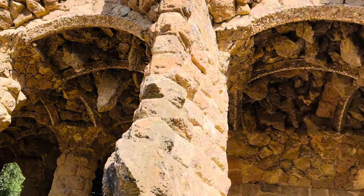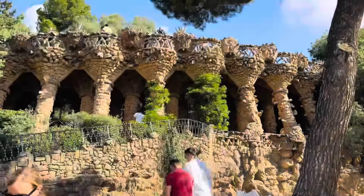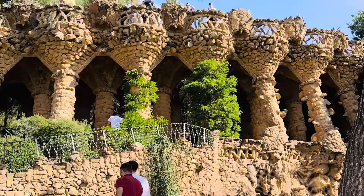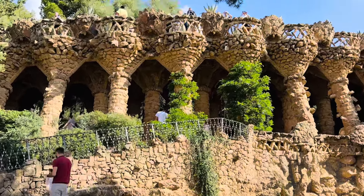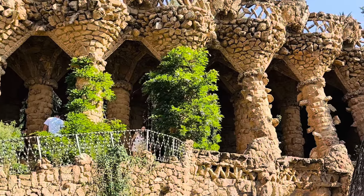Look at the bottom of the stone. There is no problem with this system. Thank you.